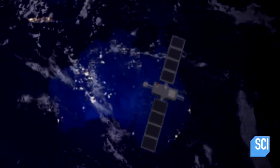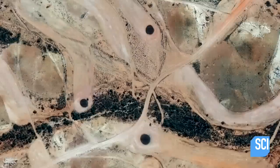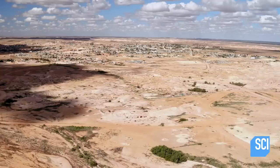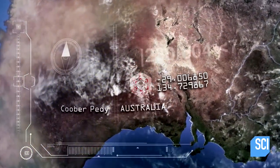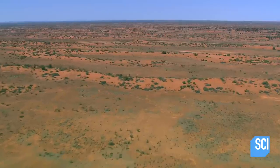The Worldview-3 satellite passes high above the Australian outback and picks up a baffling pattern of black spots in the desert sand. They look like big black holes in the middle of the desert — these really stand out from everything else. They could be small bodies of water, like ponds or something like that. The image comes from near the isolated opal mining colony of Coober Pedy, on the edge of one of the most barren landscapes on Earth, the Great Victoria Desert — right in the middle of the driest desert of the driest state and the driest continent in the world.